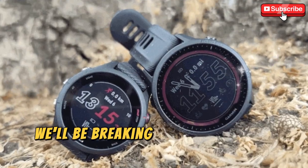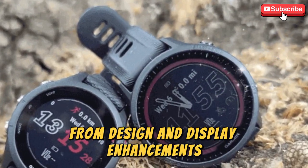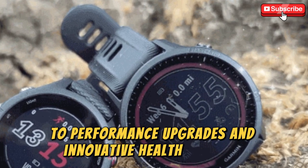In this video, we'll be breaking down everything we know so far, from design and display enhancements to performance upgrades and innovative health features.